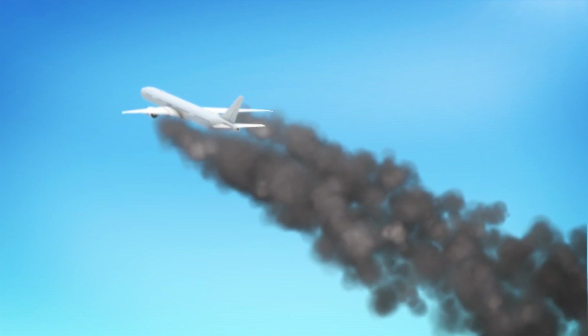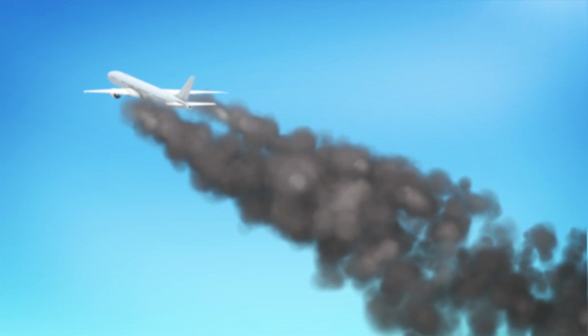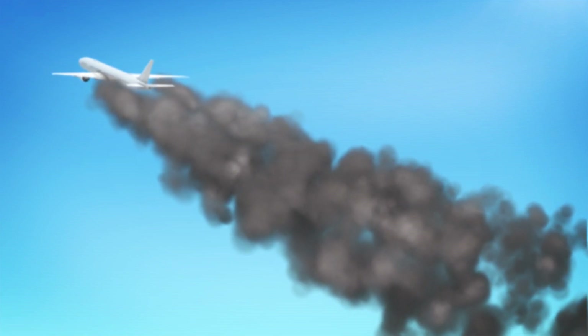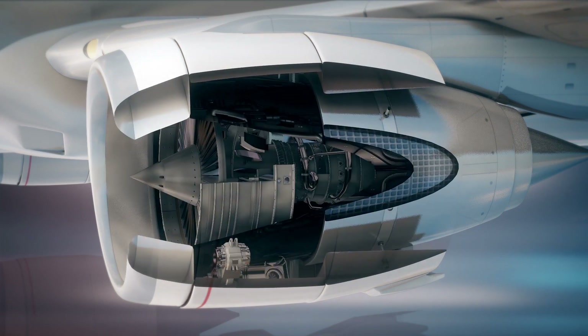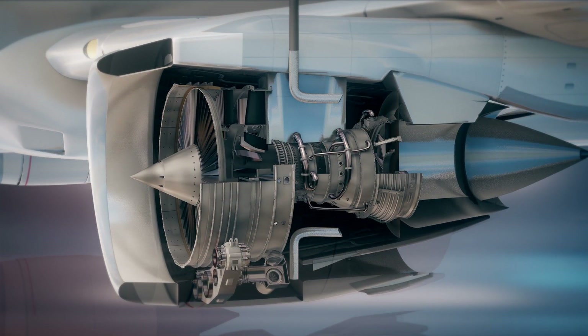Unfortunately, kerosene is a fossil fuel, so it produces greenhouse gases like carbon dioxide when it burns. For its zero-emission planes, Airbus plans to develop a gas turbine engine that can burn hydrogen in the same way.